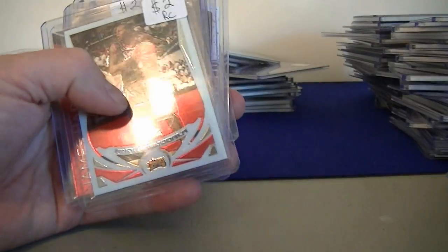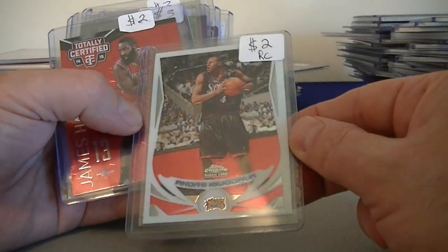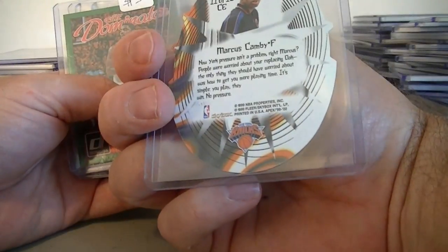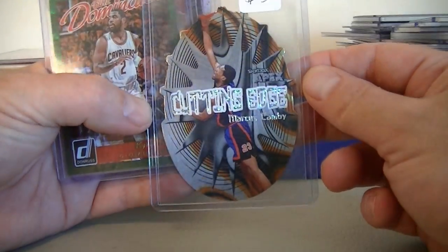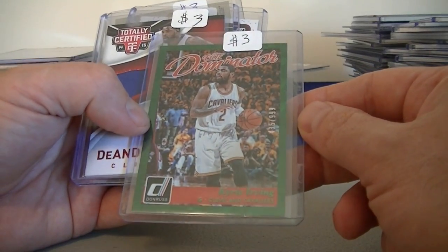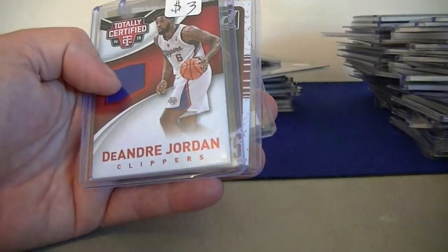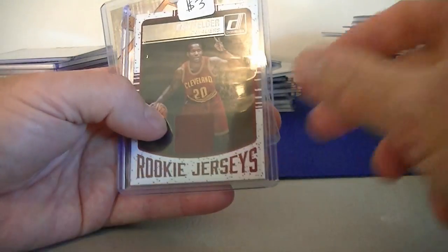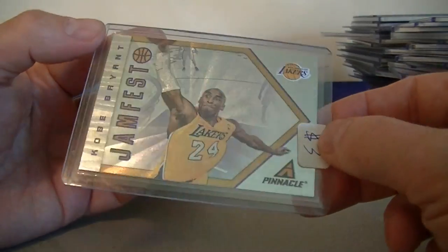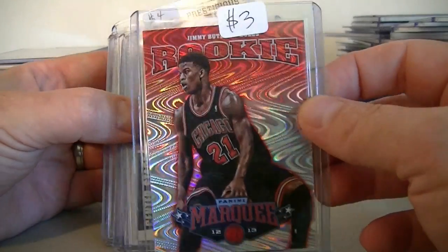Mozgov rookie from Prestige, $2.00. Nico Dalla rookie from Topps Chrome, $2.00. James Harden from Totally Certified numbered to 279, $2.00. Pretty cool Cuttin' Edge from 1999 Skybox — pretty rare insert — cool looking $3.00 from Marcus Camby. I've got a Kyrie Irving from the Donruss Elite Dominators numbered to 999, $3.00. DeAndre Jordan jersey card from Totally Certified numbered to 249, $3.00. Kay Felder rookie card from Donruss jersey, $3.00. Kobe Bryant Jamfest, like a museum from Pinnacle, $3.00. Jimmy Butler rookie card from Marquis, Roll-O-Rama, $3.00.